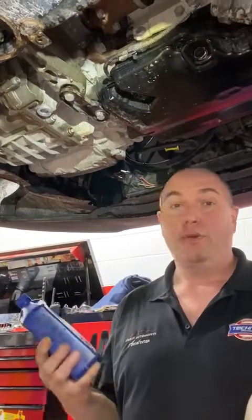Some manufacturers call fill for life on their transmission fluid. Realistically, that doesn't happen. We all get old, we all break down, and so does your transmission fluid.